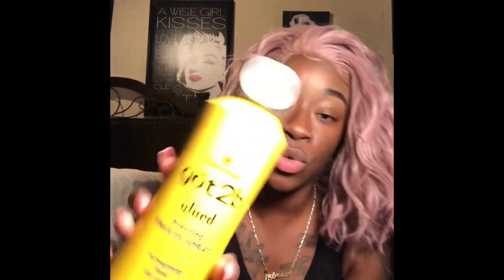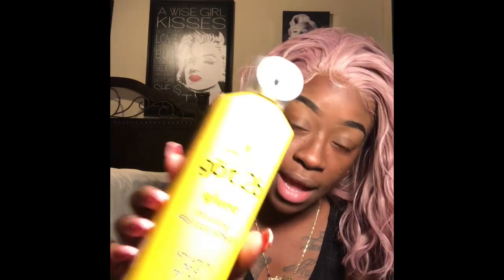I used the Got2B Glued Freeze Spray to kind of add a little volume to it. Overall I do like it better short — it's real cute. The color is growing on me; I've never worn this color before. It's soft and hasn't gotten tangled yet.